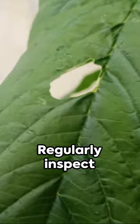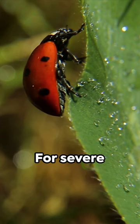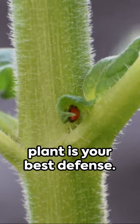So how do you bid these bugs goodbye? Vigilance is key. Regularly inspect your plants, especially the undersides of leaves. Spot them early and you can manually remove them with a Q-tip dipped in rubbing alcohol. For severe infestations, consider a natural insecticide or a predatory insect like the ladybug. Remember, a healthy plant is your best defense.